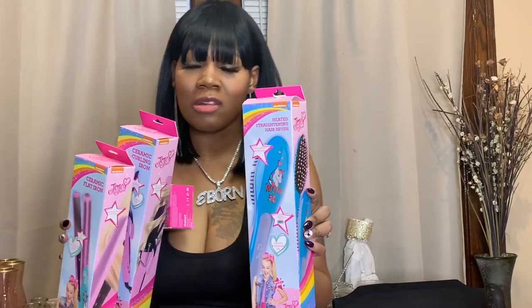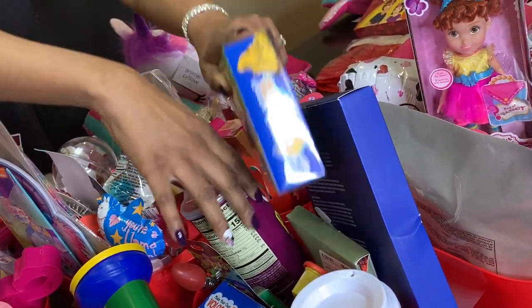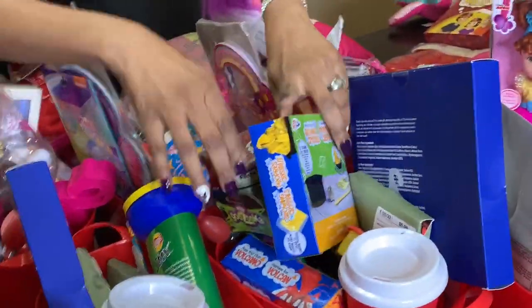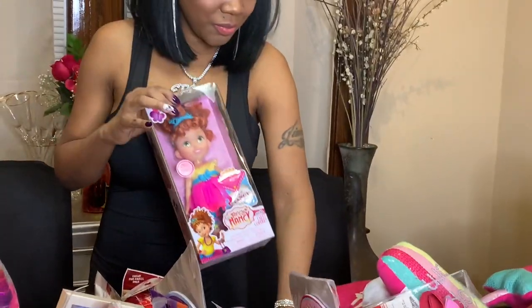I also have a 'Make Your Own Growing Crystal' kit — something like this I'd give to James because he likes making things too, not just the girls. So this is for James. And I have a Fancy Nancy doll — my daughter Giselle loves Fancy Nancy — so I'm going to put this right here by her bucket. That's hers.